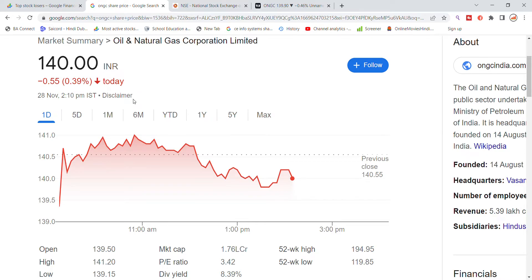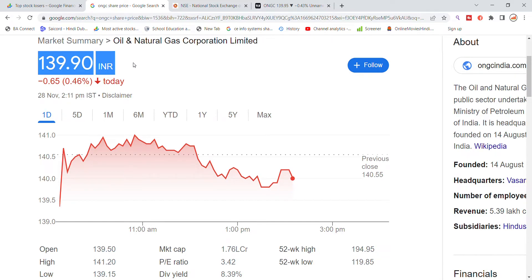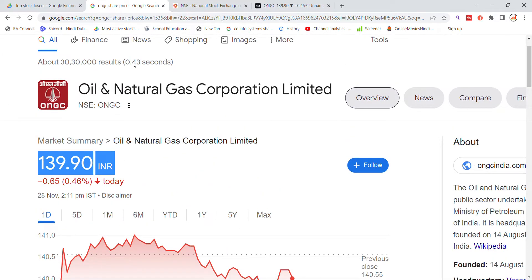Welcome back to Stocks Power YouTube channel. Today we are going to talk about ONGC Limited stock and the latest update. ONGC stock is currently trading at 145, with a recent price of 139.95. You can see that in this stock you get 65% of the money.